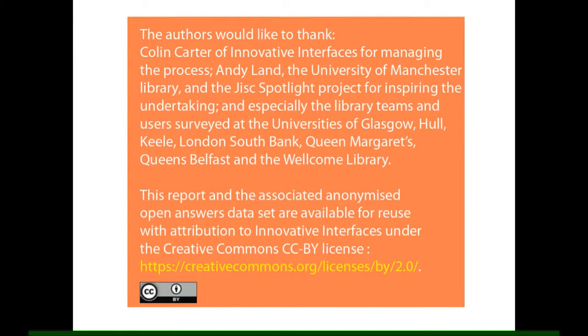The universities involved were the University of Glasgow, Hull, Keele University, London South Bank University, Queen Margaret's, Queen's Belfast, and also the Wellcome Library. This work built on an initial survey that prototyped the idea, undertaken by the University of Manchester in the spring of 2014.